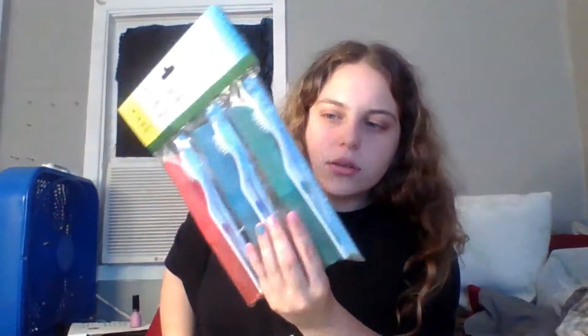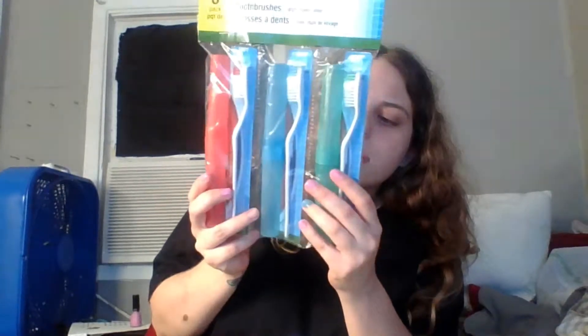Got a pack of toothbrushes. He picked these out — he's like, 'Look, they come in individual traveling cases so grossness doesn't get to them.' They're different colors: a green, a blue, and a pink, and they're soft. I've always bought my toothbrushes from the dollar store — I used to buy the kids' ones because they were soft and cute. These have little covers on them which is great.